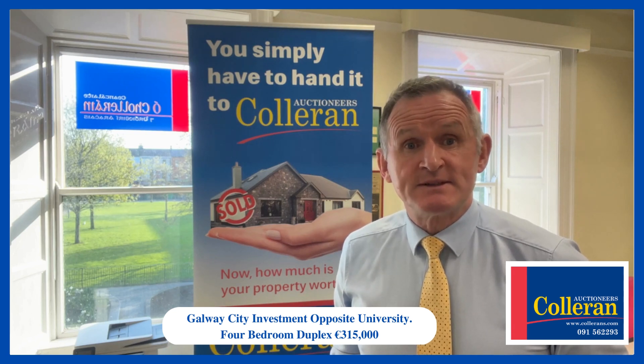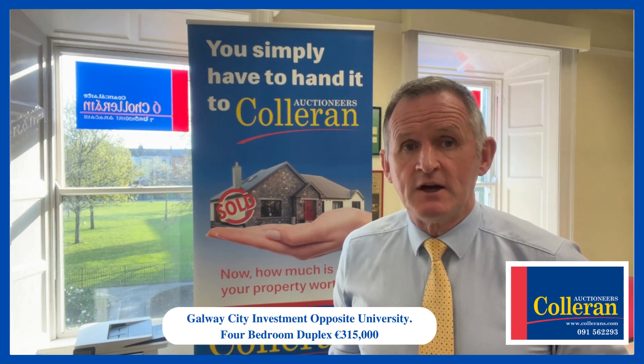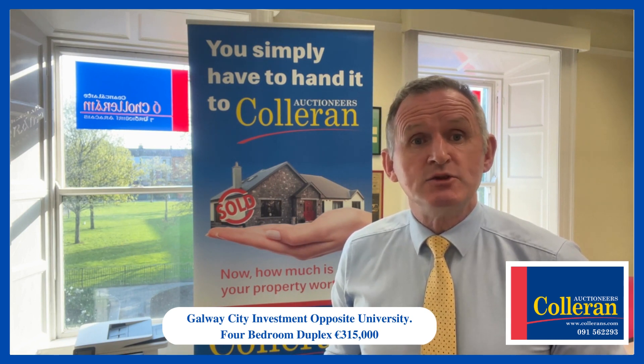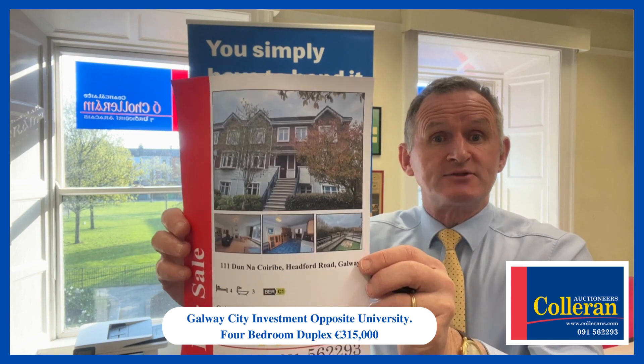Hi, if you're looking for an investment — maybe something for your pension fund, or you have family attending university here in Galway — this new listing will certainly be of interest to you.